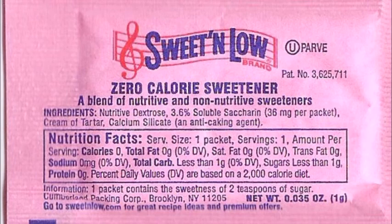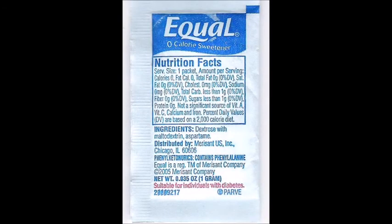I picked on Splenda as an example, but the other brands are equally as guilty. Sweet'N Low uses saccharin with dextrose as a filler, and also contains 4 calories per 1g packet. Equal sweetener has sucralose and saccharin varieties, but the original uses aspartame and also uses dextrose and maltodextrin as fillers, so it probably has around 4 calories per packet as well.